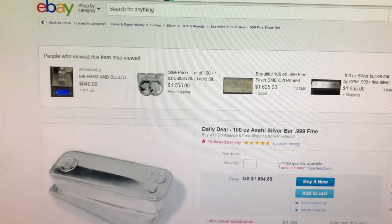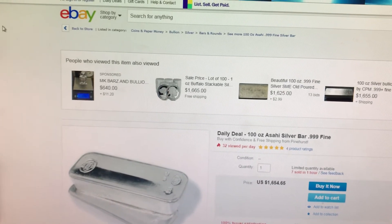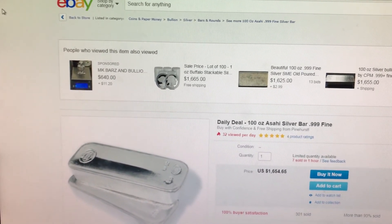And those are my daily gold deals. I may start doing this every day — let me know in the comment section down below if that's helpful to you. Have a great day. Goodbye.